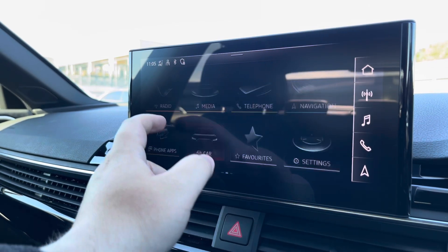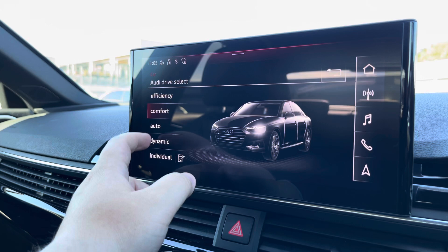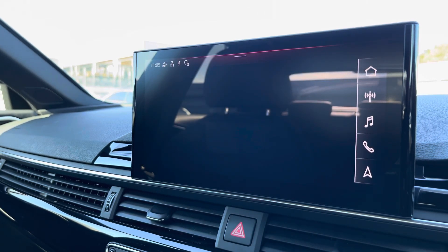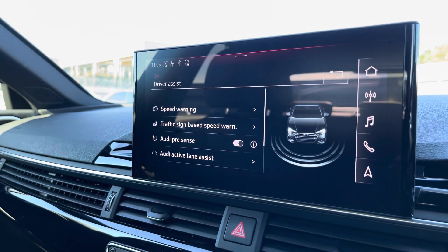Another great feature is Audi drive select, which lets you choose your preferred drive mode between individual, dynamic, auto, comfort, or efficiency. We also have the driver's assist, which can be changed to your driving preference for any journey.